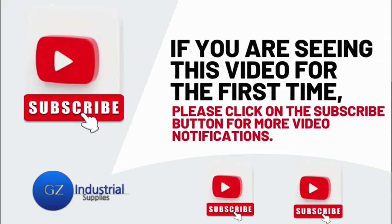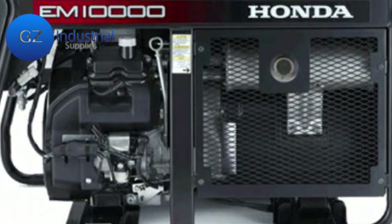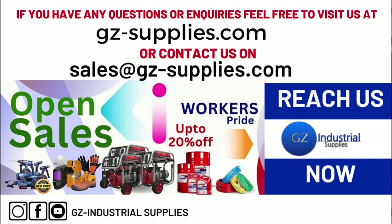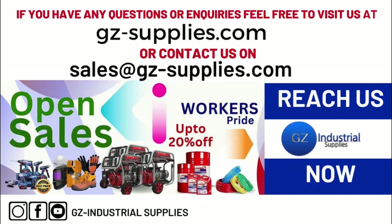If you are seeing this video for the first time, kindly subscribe to our channel and turn on the bell icon so you get notified whenever new videos drop. For more information on the top portable generators suitable for Nigerian homes, reach us at gz-supplies.com or email us at sales@gz-supplies.com.